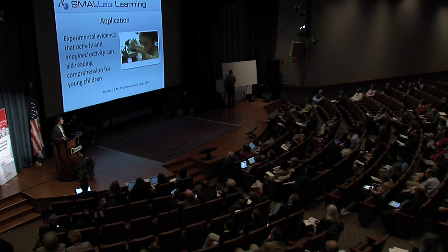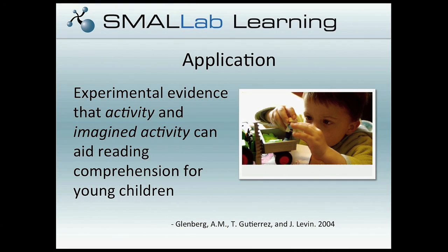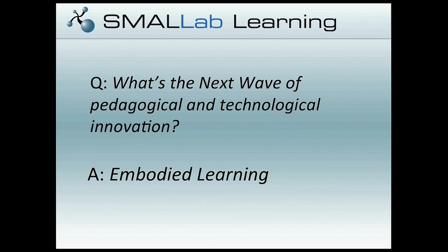If you buy that argument about embodied cognition, it stands to reason that you could apply this to different kinds of learning — and there's growing evidence that it's in fact possible. A recent study shows that when students act out the types of things they're reading in stories, they see improved reading comprehension and retention. Fascinatingly, even if students just think about the activity, you see the same kinds of gains. So if we couple an embodied experience to something more abstract like reading, we can see real value in the context of learning. We've been developing learning environments to address the question of what the next wave might be — what we would term embodied learning.